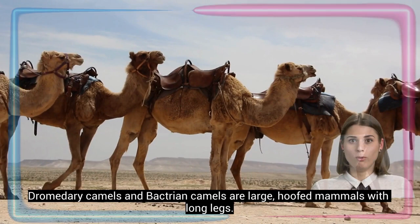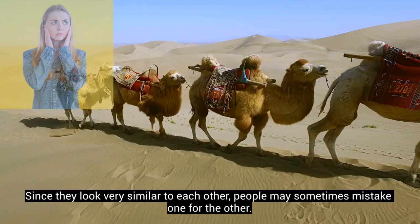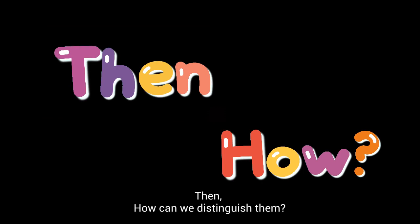Dromedary camels and Bactrian camels are large, hoofed mammals with long legs. They are also both found in desert areas. Since they look very similar to each other, people may sometimes mistake one for the other. So how can we distinguish them?